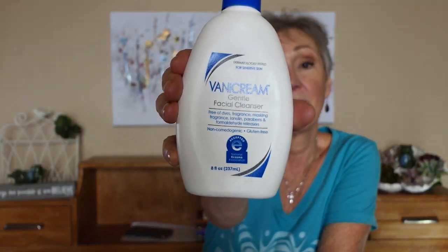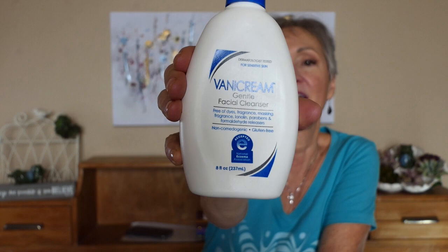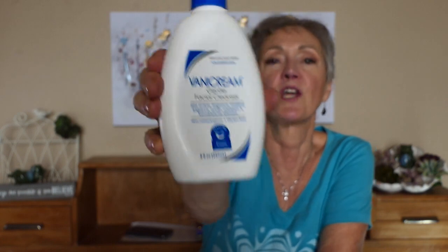Before we get to exfoliation or any of that, we've got to wash your face because it's a nighttime routine. If you wear makeup you want to do a two-step cleanse; if you don't, one step is good. I use CeraVe cream for my second step — it's a wonderful gentle face wash that really cleans your skin and leaves it soft, squeaky clean but not dry.